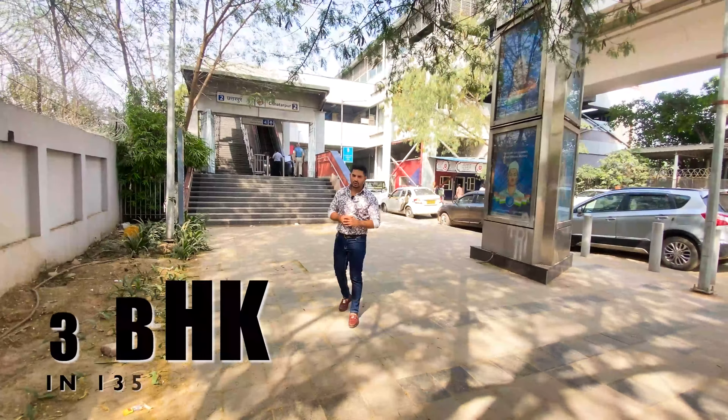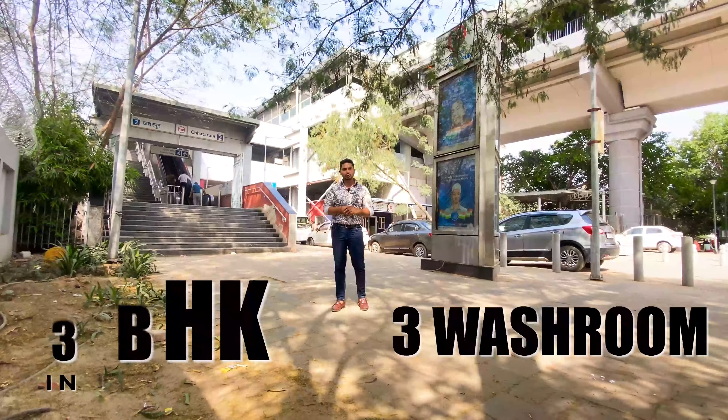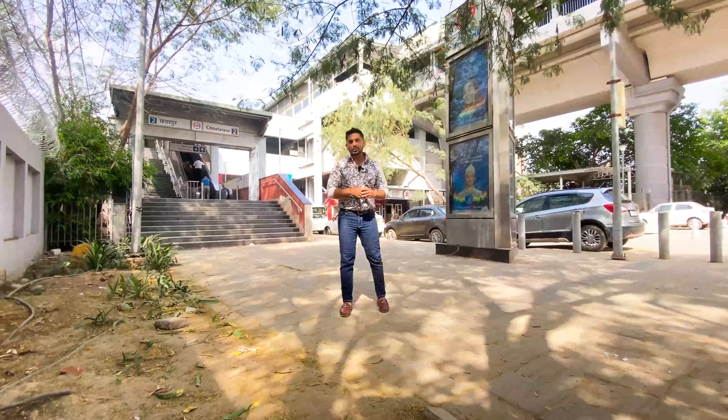Friends, Sastagar brings you a 3BHK flat with 3 washrooms. You also have a query regarding a 3-washroom flat. This property is a good thing — it has been registered with the PM, so it will be easily financed.